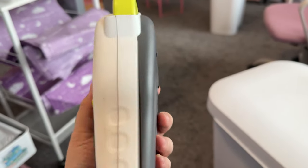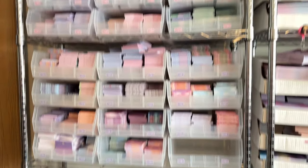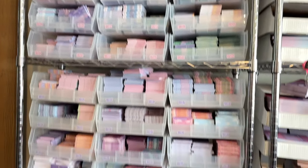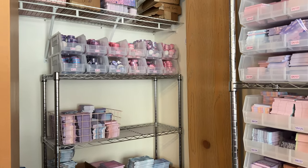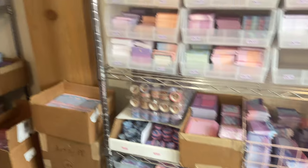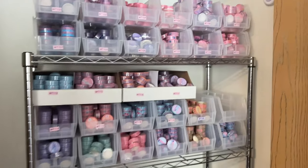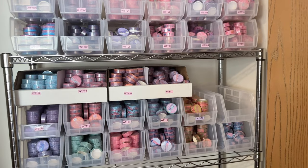I'm making new labels for the washi tape containers with my label maker — it's the Brother P-Touch brand. The washi tapes all used to be on this shelf, but now we're putting them in the shelf that's in the closet, which seems to be the best place for them. That frees up more space on the old shelf, and honestly this just looks really satisfying right now.